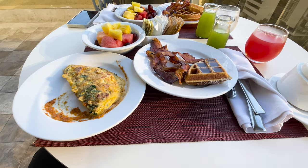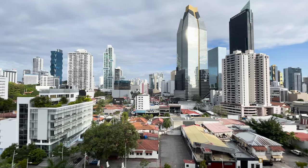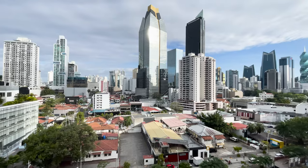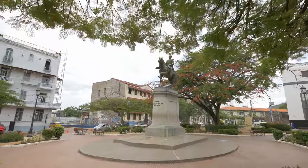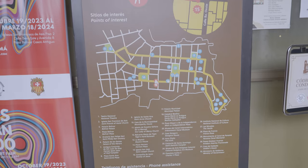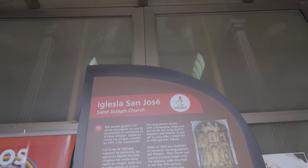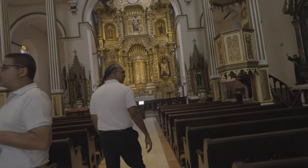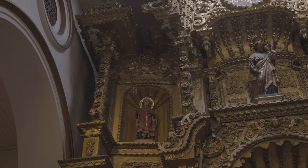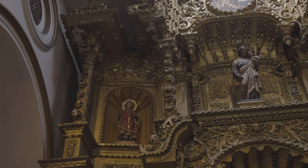The next morning we enjoyed breakfast on the balcony where we could take in the skyline views. Our tour guide picked us up at 9 to go to Casco Viejo, or Old Town. Filled with brick-paved streets and original Spanish architecture, our first stop was to see Iglesia San Jose, or St. Joseph's Church.